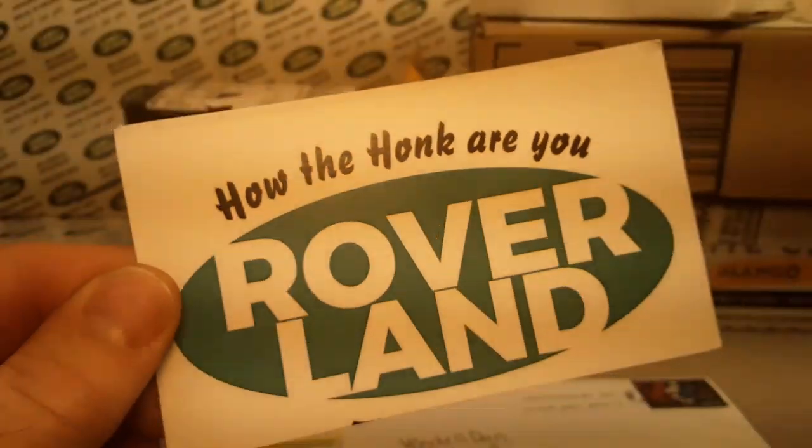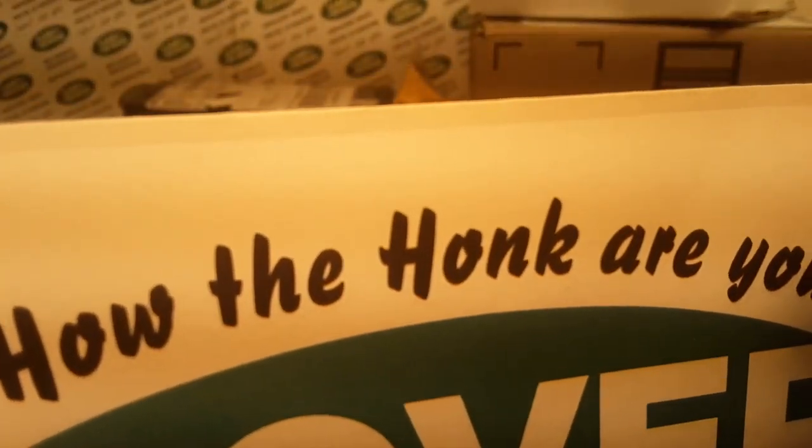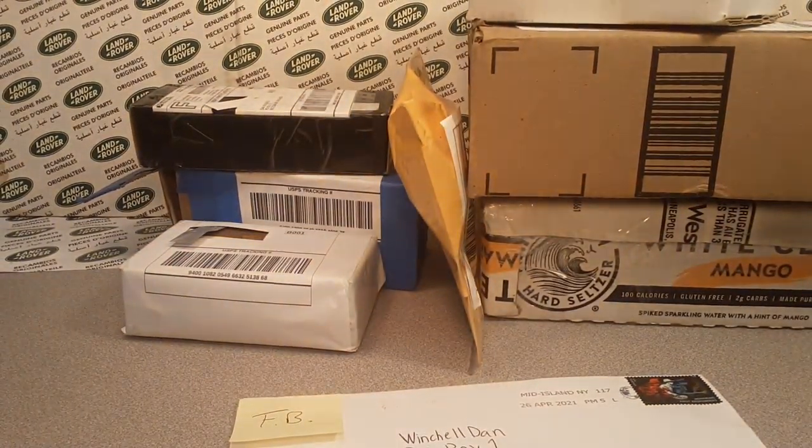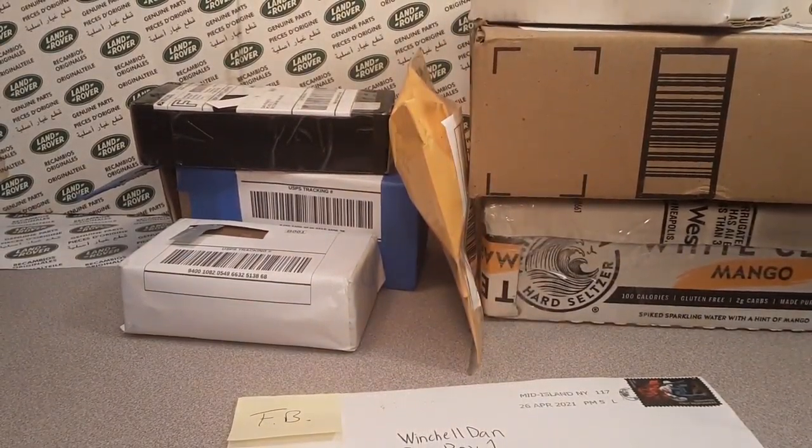Ha ha ha! G'day, g'day! How the Hulk are you? Welcome to Roverland! This is your friend Dano, and have I got an unboxing Saturday for you! Yes!